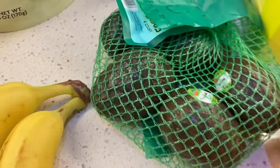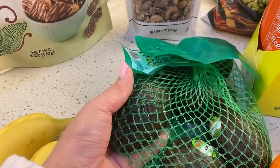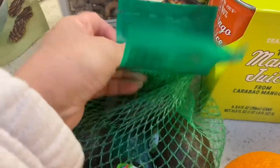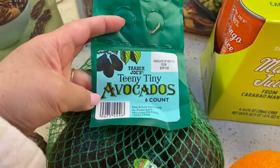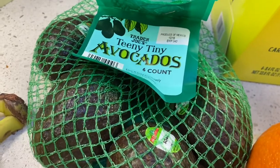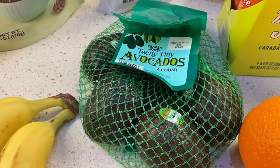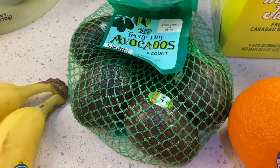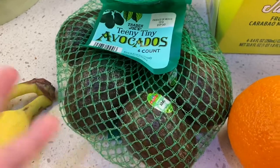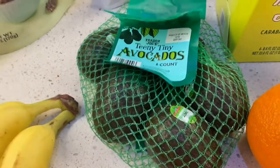Moving on to another produce item. I actually felt these — I need to be making some guacamole here soon, so I wanted something soft. These are the teeny tiny avocados, there are six of them. The avocados are $3.99, which I figured was actually a pretty decent price. Everything seems to be going up in price, and I felt like that was a pretty okay price for some good and ripe avocados.